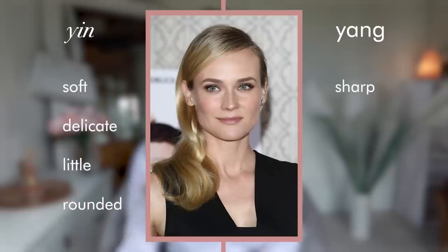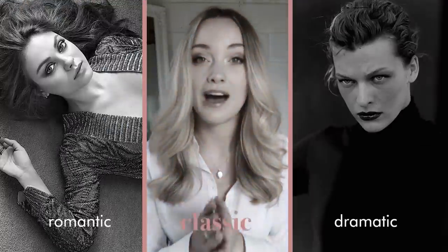You'll often hear the term symmetrical used to define classic essence, but this doesn't mean literally one side of your face matching the other. It means yin-yang symmetry. Yin is soft, delicate, little and rounded; yang is sharp, long, narrow and large. At the most yang you have dramatic, the most yin you have romantic, and in the middle you have classic. Where natural faces may have an extreme chin, a blunt nose, or noticeably high cheekbones, classic faces are not noticeably sharp or soft — there's nothing you could pinpoint about their features.